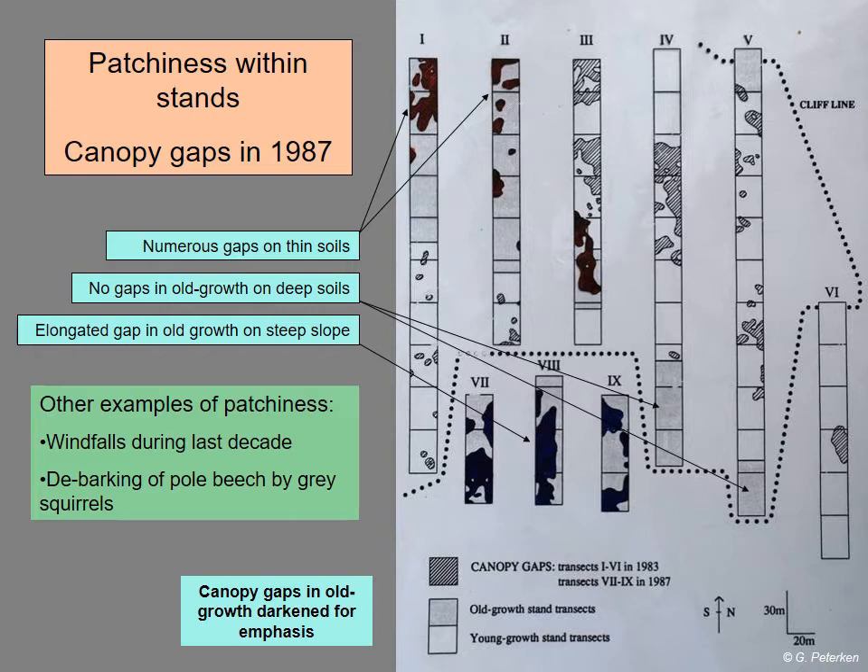Gap formation is not the only thing which creates gaps. One of the more curious results of watching Lady Park Wood has been to observe how one squirrel debarks pole-stage beech vigorously, whereas its neighbour in a different territory hardly bothers, creating another form of patchiness.